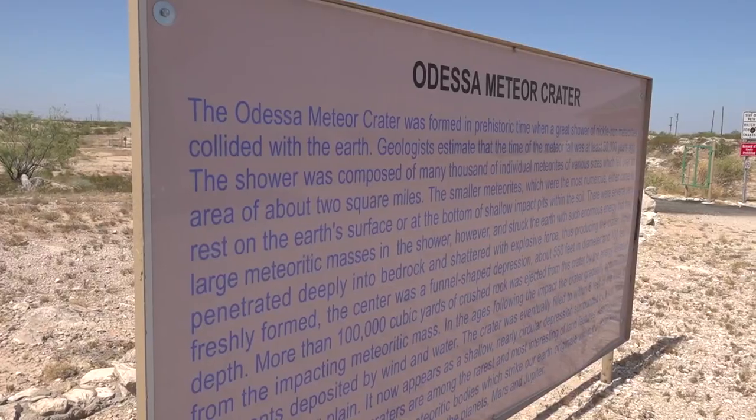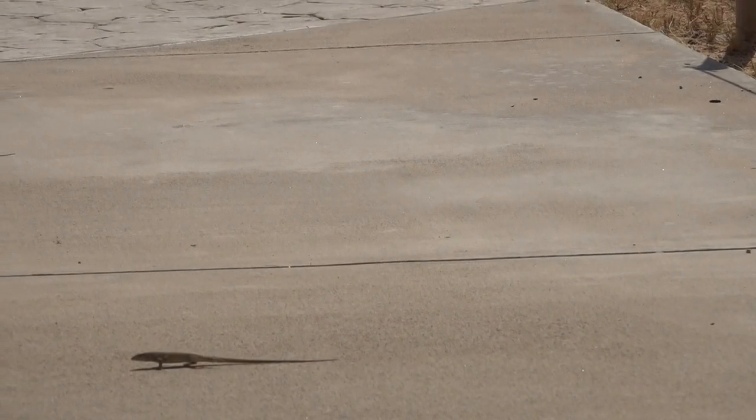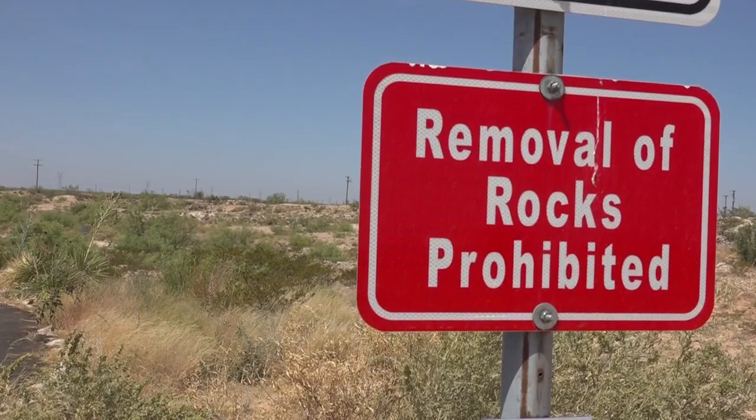A crater that many people don't know about, filled with history and science you can't even imagine. You might call it a hidden gem. So consider taking a trip just a few miles down the road to experience history made 63,000 years ago. Just don't take any souvenirs.